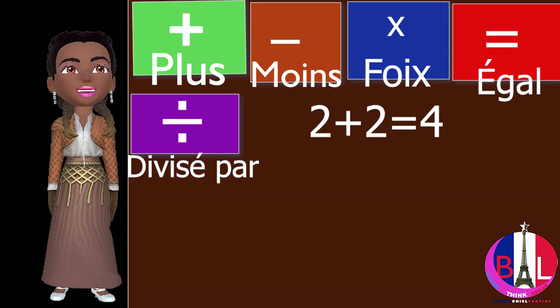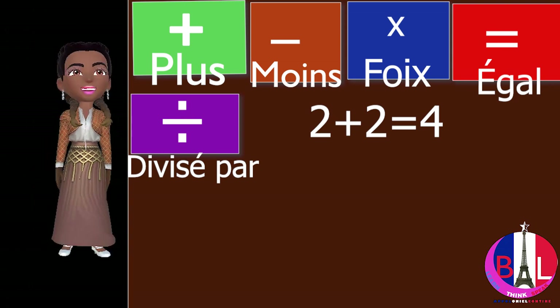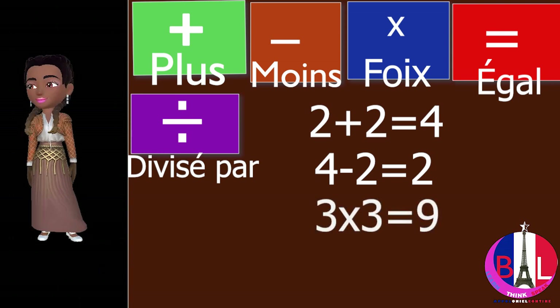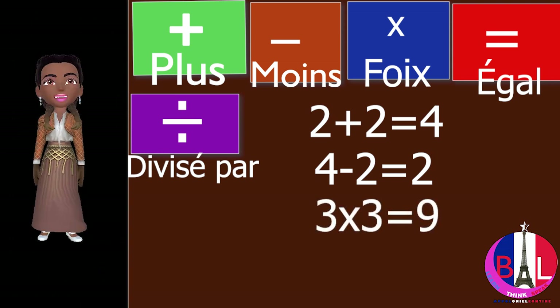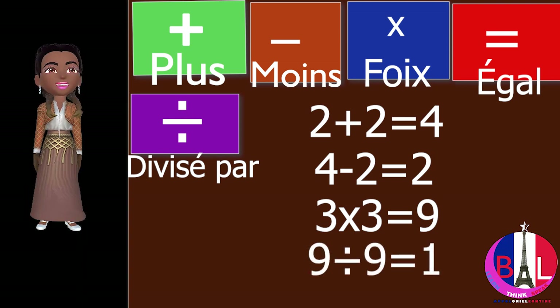2 plus 2 equals 4. 4 moins 2 égale 2 — that is 2 minus 2 equals 2. 3 fois 3 égale 9 — that is 3 times 3 equals 9. 9 divisé par 9 égale 1 — 9 divided by 9 equals 1.